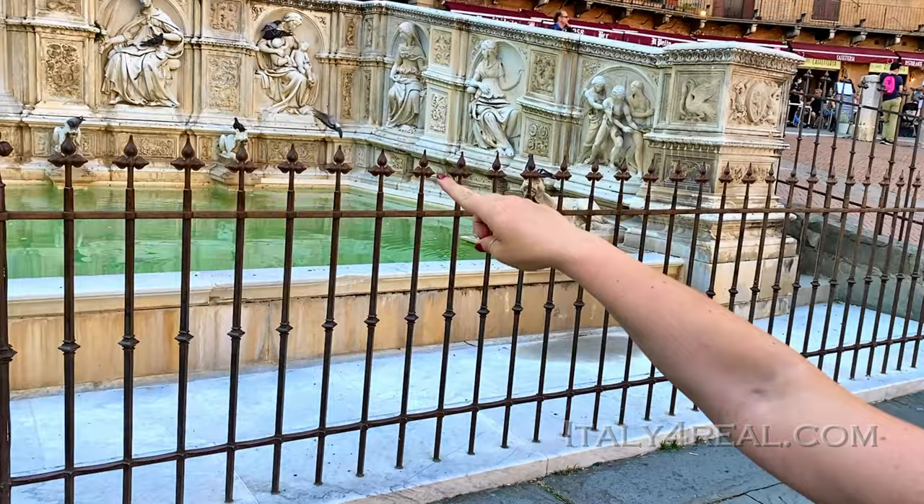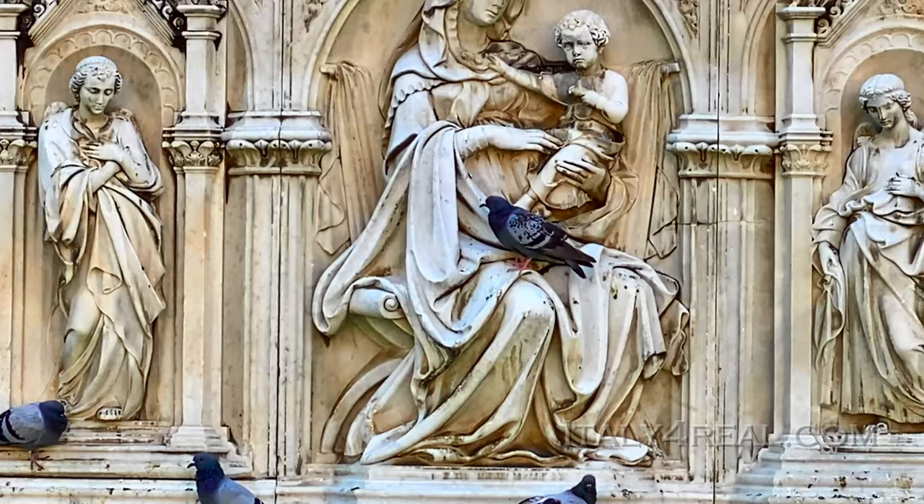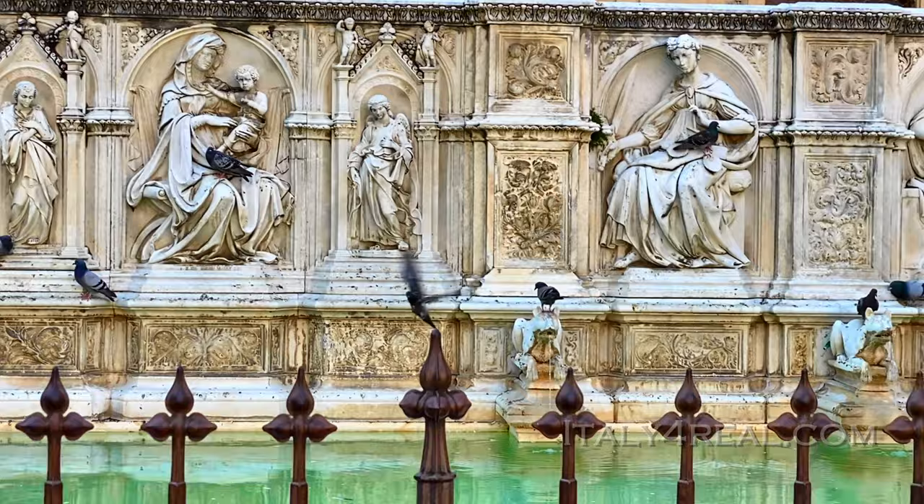The first fountain dates from the 1300s; the one we have in front of us is Renaissance. We have Mary and the baby Jesus with a pigeon in the middle, and many other pigeons around them. This sculpture is by Jacopo della Quercia, who worked together with Donatello and Lorenzo Ghiberti at the beginning of the 1400s — in Siena, but also in Florence and in Bologna.